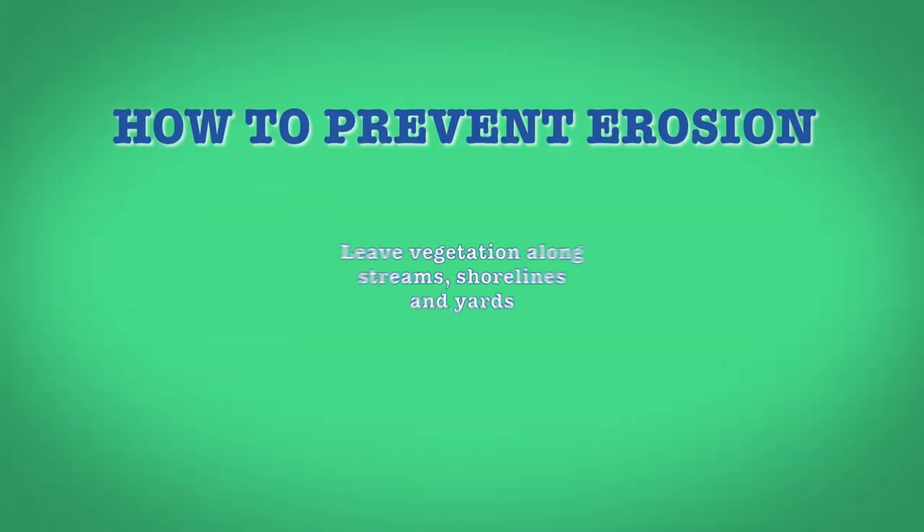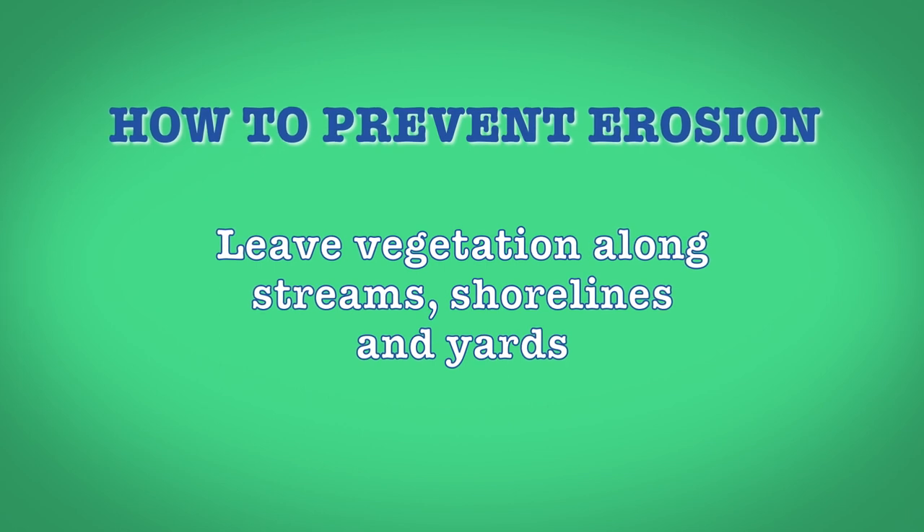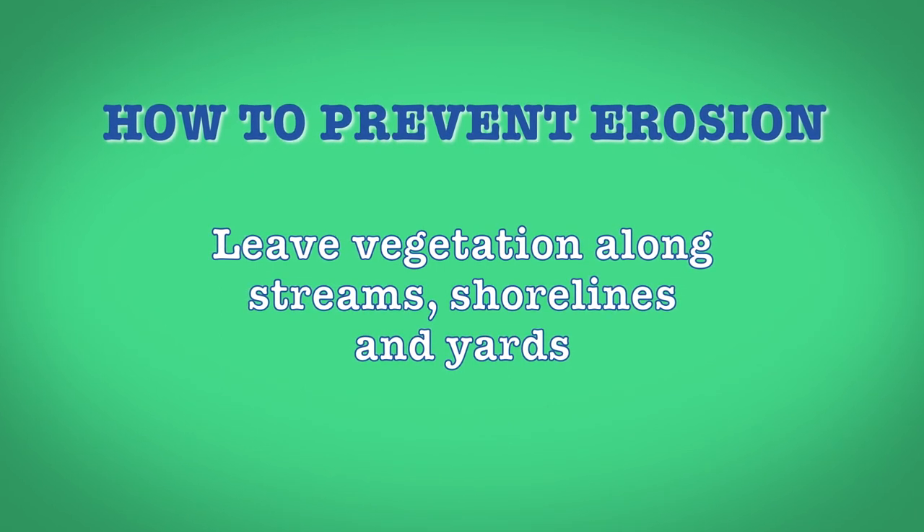To help prevent erosion from happening, make sure you leave vegetation along streambanks, shorelines, and in your yards.